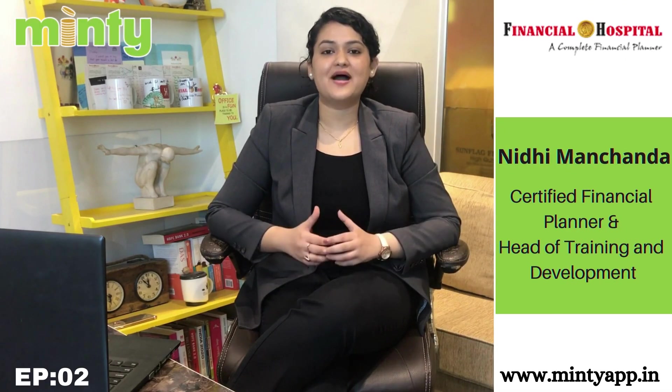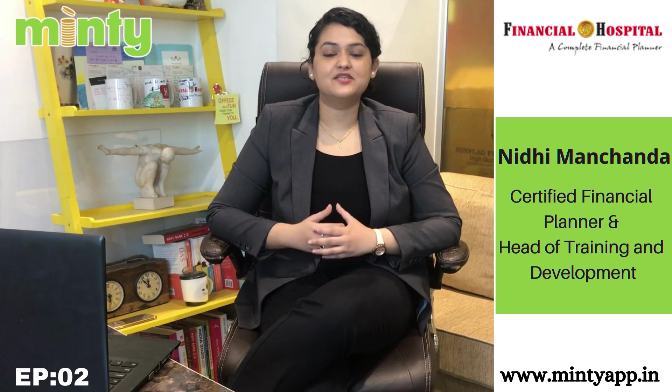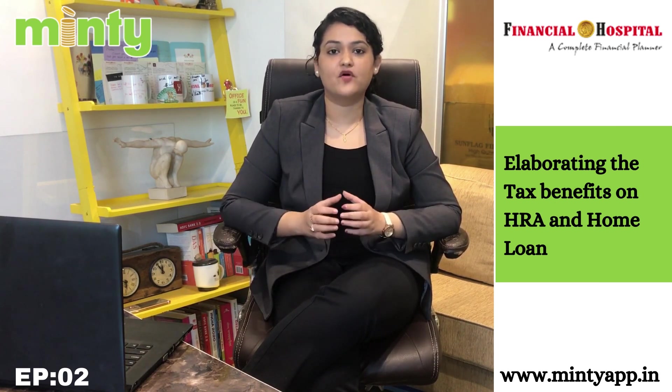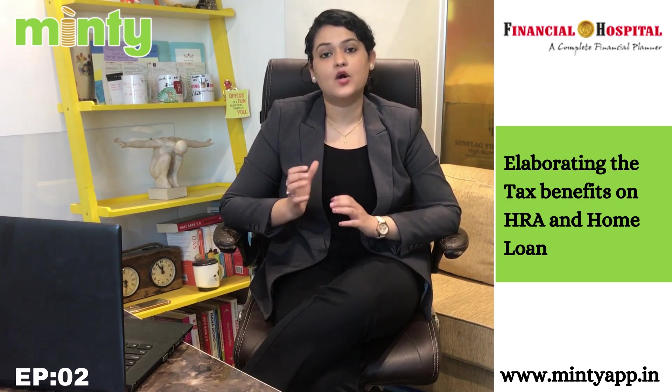Hi everyone, welcome back to another episode of Friday First Cut series. I am Niti Manchanda, a certified financial planner and head of training and development at Financial Hospital. As all of you are aware, the last day to file your ITR for financial year 2019-20 is 31st December 2020, and therefore in this video we have come up with a topic which is tax benefit on HRA and home loan.